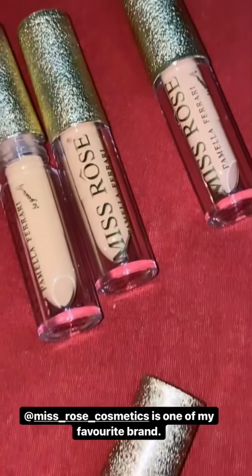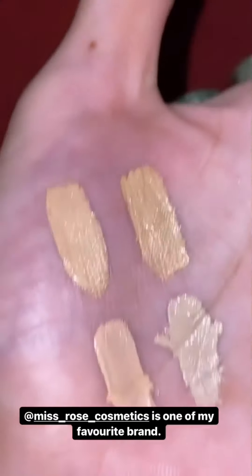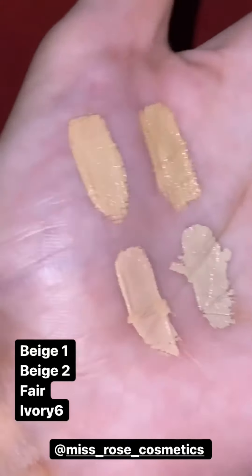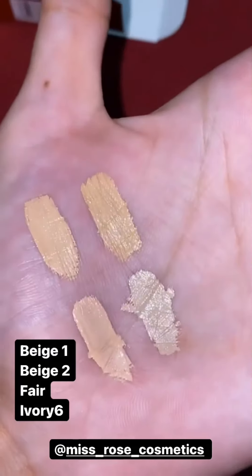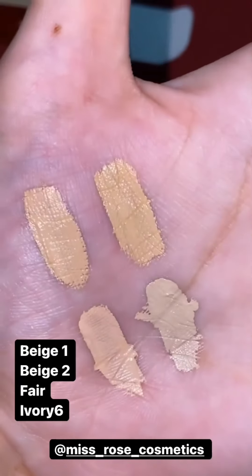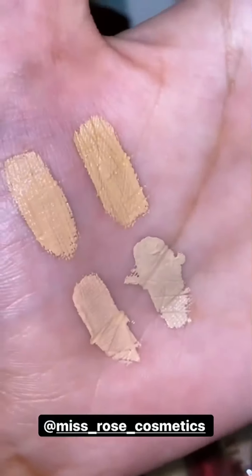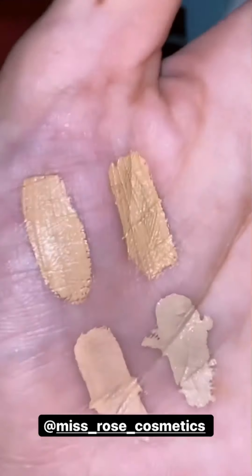I have done swatches here. On top: this is Beige One and this is Beige Two, and this is Fair Tone. This is Ivory — a little pinkish undertone. Beige has a little warm undertone. So you can use it as a concealer or color corrector — Beige One and Beige Two are more for highlighting and concealing.